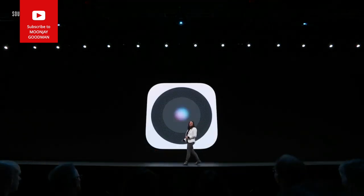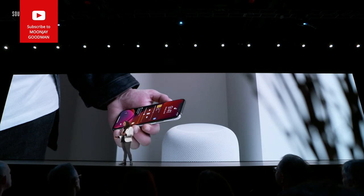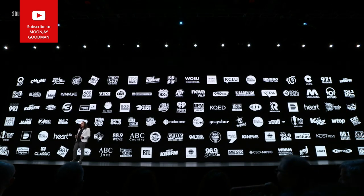We are bringing Handoff to HomePod. When you walk through the door, just bring your iPhone close to your HomePod to instantly hand off your music, a podcast, or even a phone call — and take it with you when you leave the exact same way. Today we're introducing Live Radio, so you can ask Siri to play stations from iHeartRadio, TuneIn, and Radio.com.